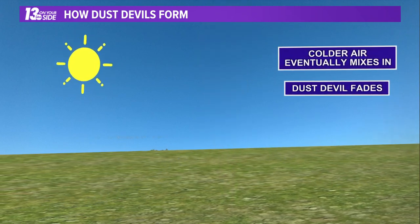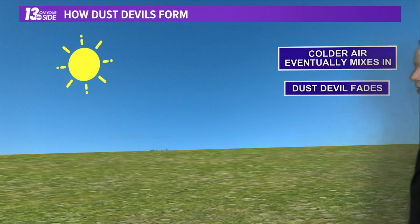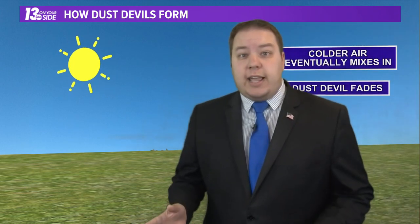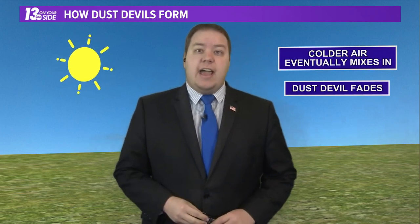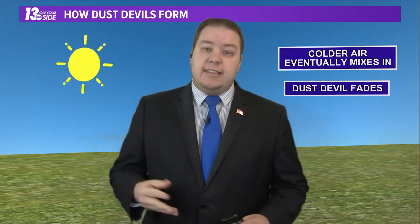Once cold air mixes in, those Dust Devils eventually do fade out. Quite impressive they can be — not tornadoes, but some of the physics are at least a little bit similar. And as you saw at the beginning of this piece, they can indeed do some damage.